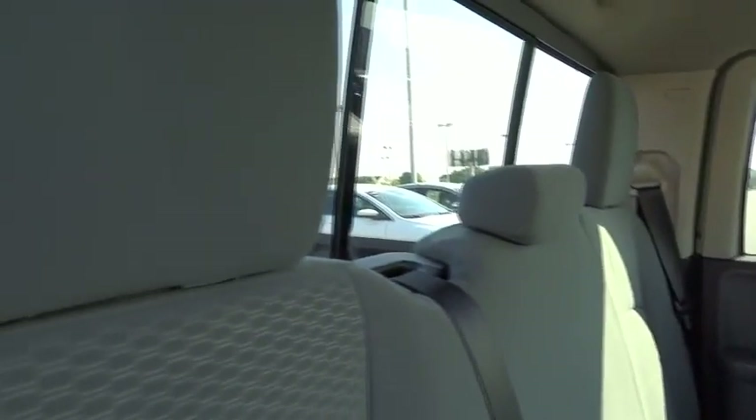Child safety locks, power door locks, trip computer, satellite radio. This vehicle is Carfax certified one owner and qualifies for the Carfax buyback guarantee. Your new ride is just a phone call away.